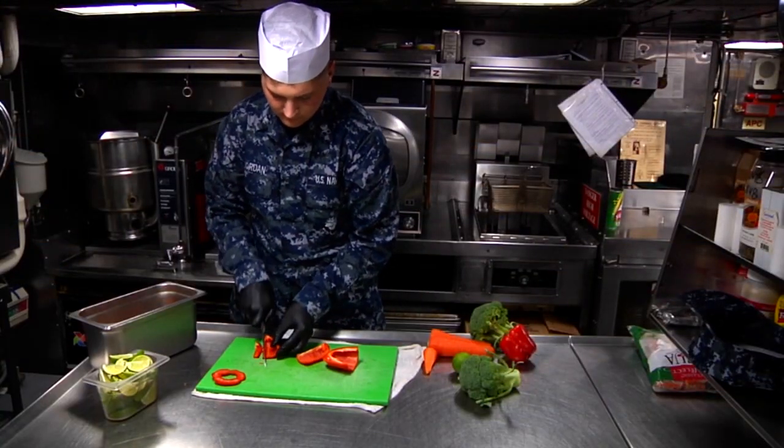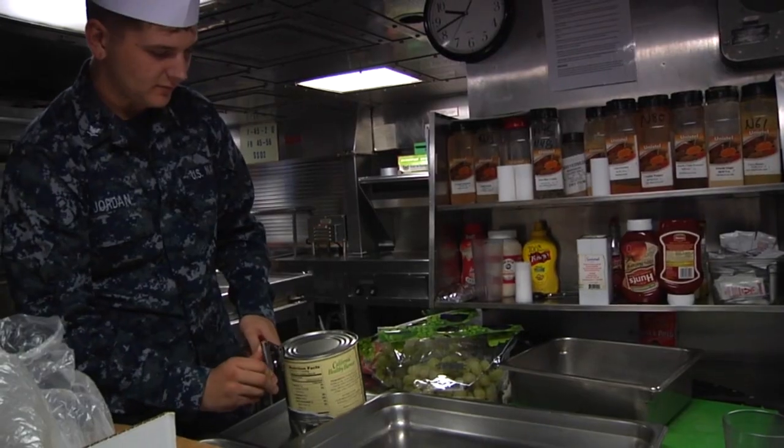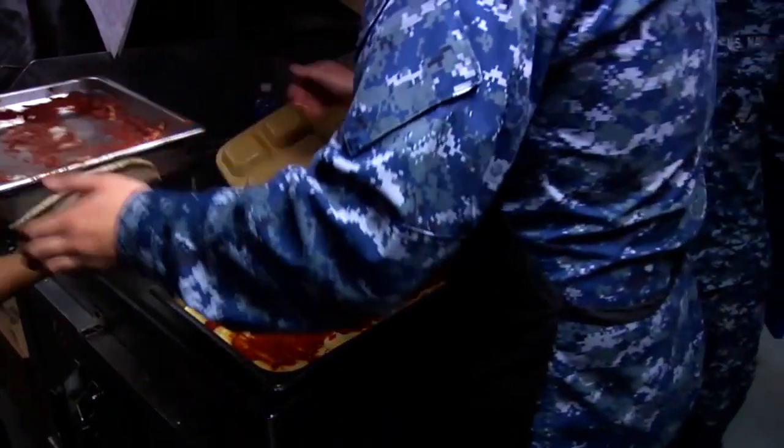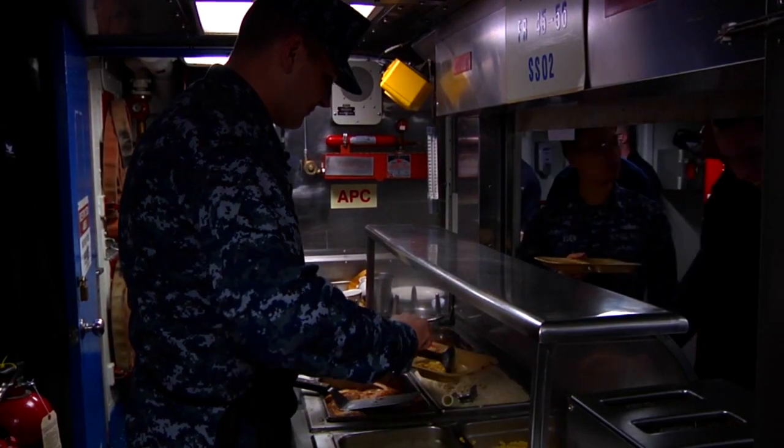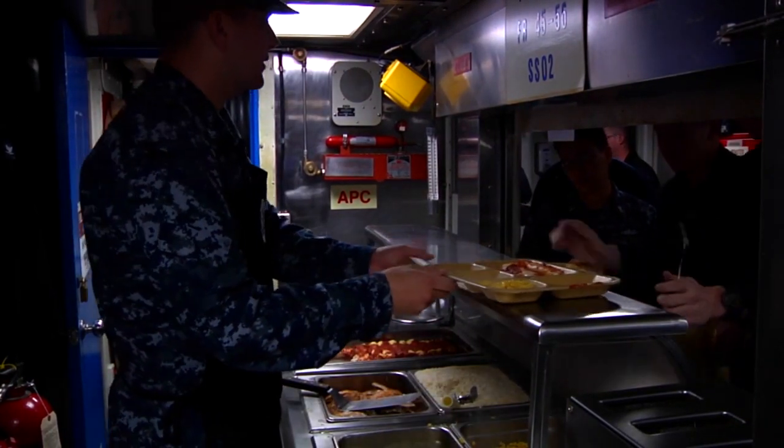Naval Supply Systems Command is working to educate sailors on the Go for Green program, or G-4G. G-4G is a food identification system designed to help service members identify healthy food and beverage choices while eating in military galleys.